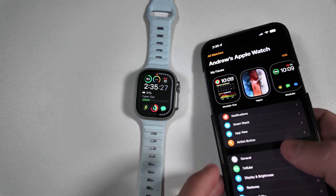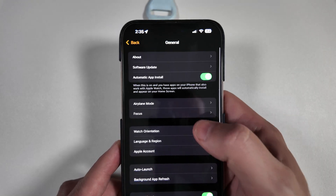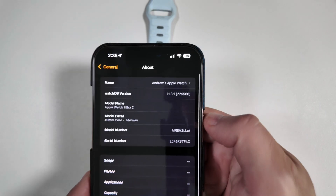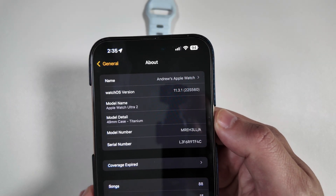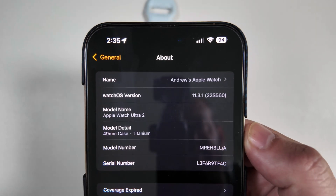Let's go ahead and show this on the phone since it's a lot easier to do. Let's take a look at the build number — going into Settings, General, and About. You can see watchOS 11.3.1 has the build number 22S560.